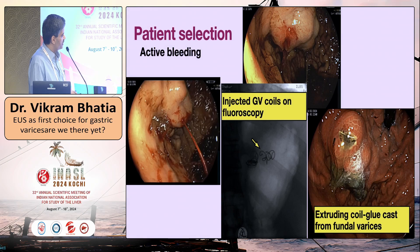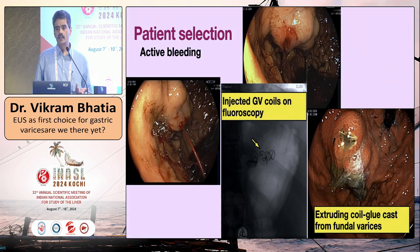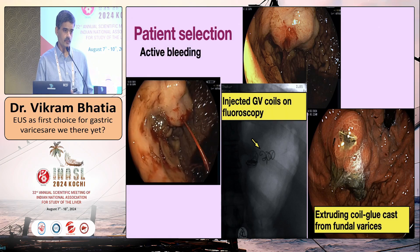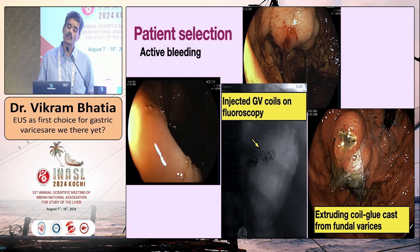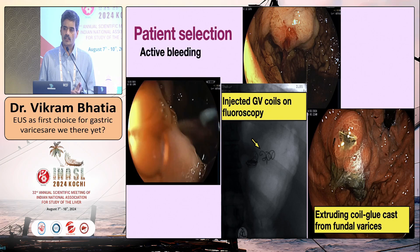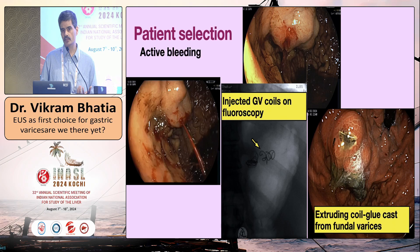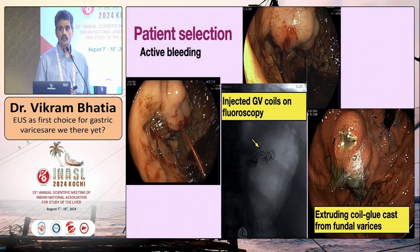When you have a patient with active spurting bleeding, the goal is obviously to stop the bleeding by whatever means — be it freehand glue injection. But this is one situation where EUS really shines. EUS can look through the blood. If there is a clot in the fundus, it doesn't obscure our view, unlike freehand glue injection where the endoscopic view is badly obscured.